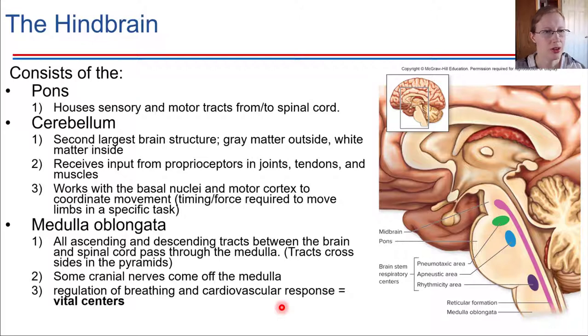Moving down a little further, the hindbrain includes three key things: it includes the pons, it includes the cerebellum, and it also includes the medulla oblongata, which is the part down at the very base. So what are these different regions doing in the hindbrain?